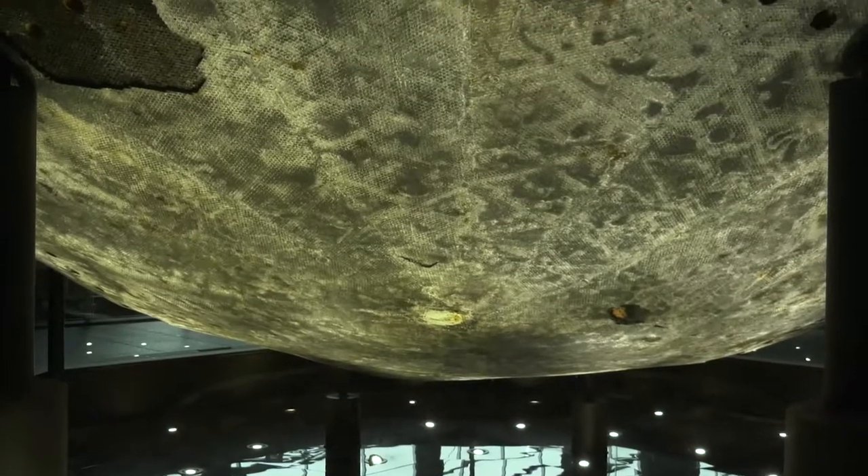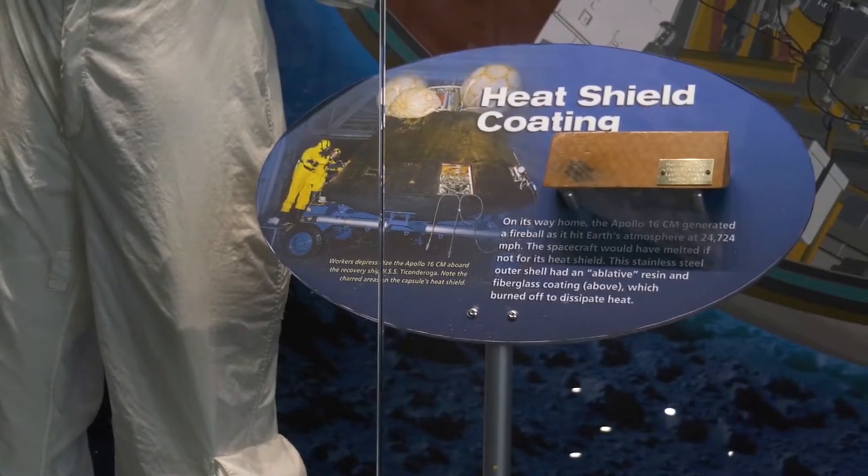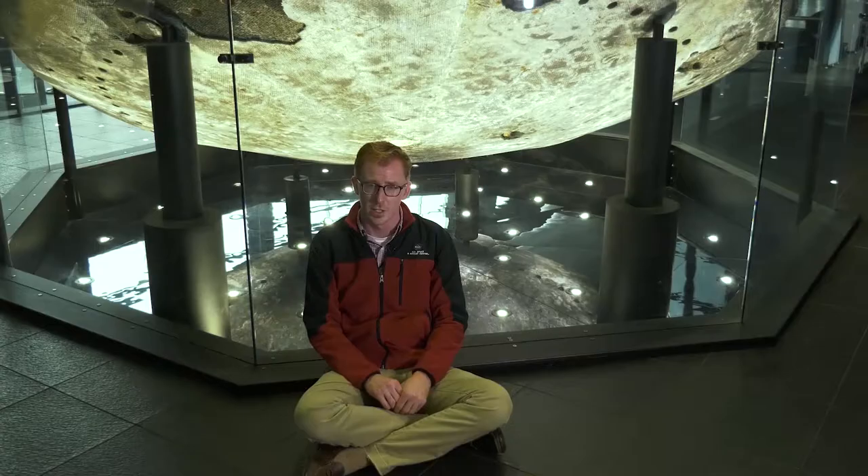Notice the heat shield almost looks like a lunar surface map — hit by all kinds of craters and sustaining lots of damage, very similar to what this heat shield experienced as it re-entered Earth's atmosphere. But through that heat and damage, it provided vital protection for the astronauts safe inside.